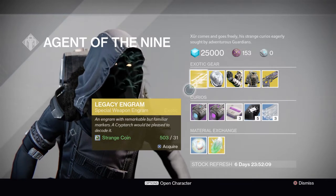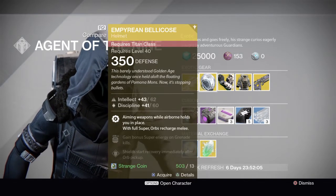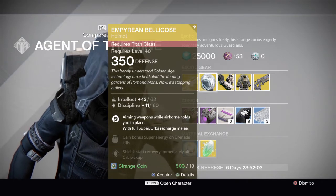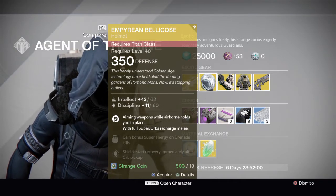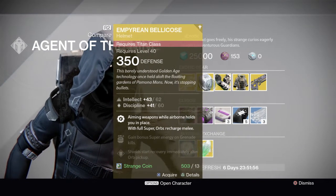So we have the Year 1 special weapon engrams — nothing too special here. It looks like we have the Imperial Belly Cutters for the Titan: aiming airborne, holds you in place. Can be quite handy in Trials.